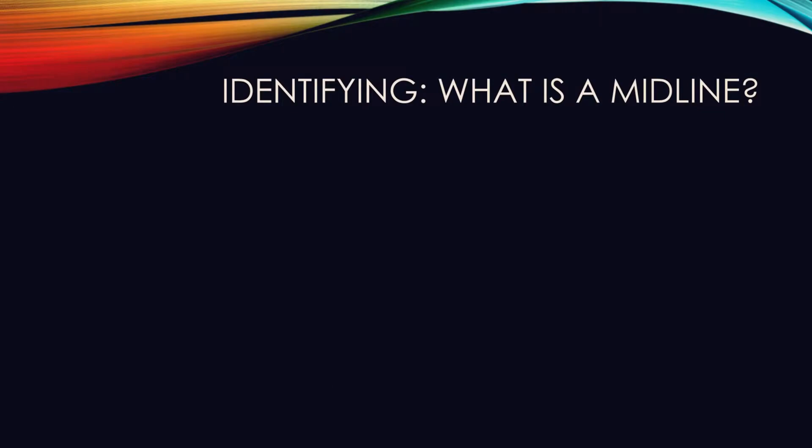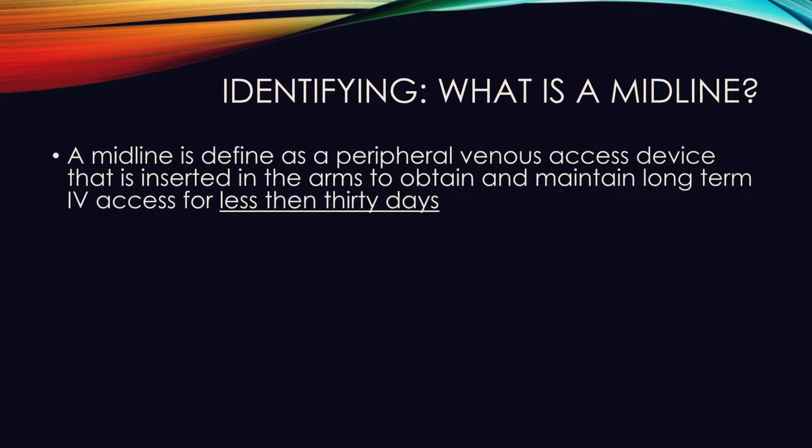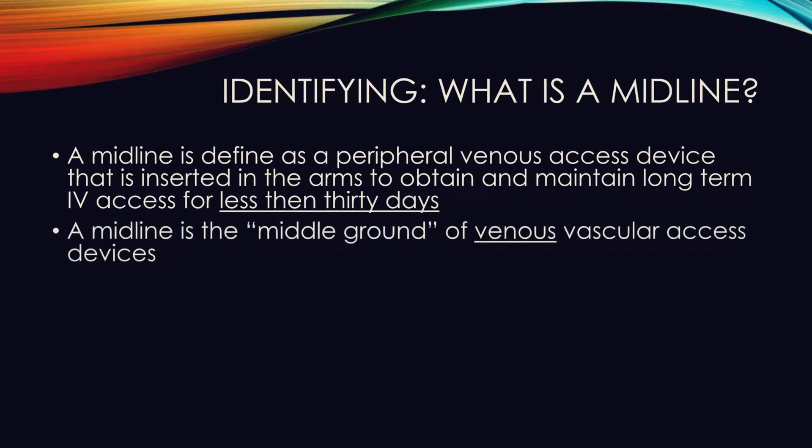A midline is defined at our facility as a peripherally inserted, not central, venous access device that is only inserted in the arms to obtain and maintain longer and more reliable access for intravenous treatment lasting less than 30 days. A midline does not refer to anatomical midline position — it is the middle ground between a normal peripheral line and a central line.